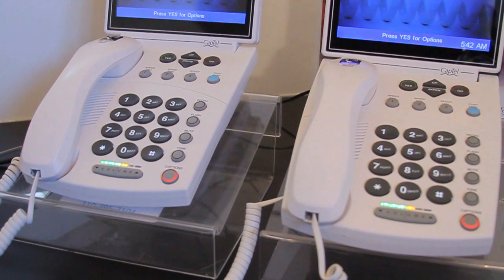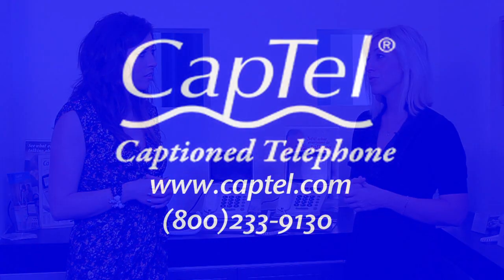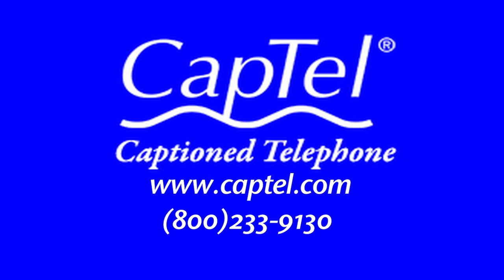I'm the biggest advocate of this phone — truly passionate about it. You can go onto our website at www.captel.com and reach a live representative who will guide you and help you through the whole process.